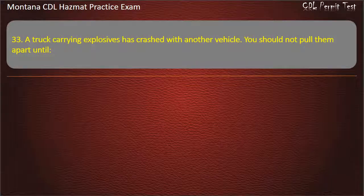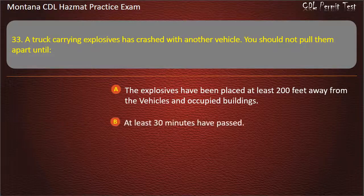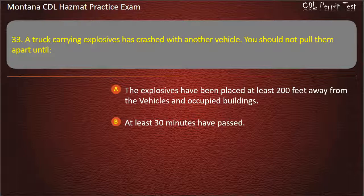Question 33. A truck carrying explosives has crashed with another vehicle. You should not pull them apart until: the explosives have been placed at least 200 feet away from the vehicles and occupied buildings; at least 30 minutes have passed; or the shipper's loading foreman is present. Answer: The explosives have been placed at least 200 feet away from the vehicles and occupied buildings.